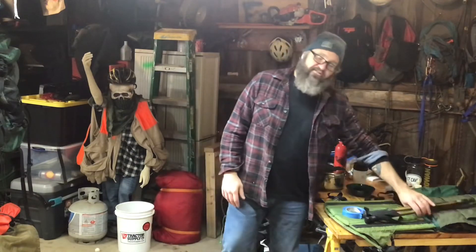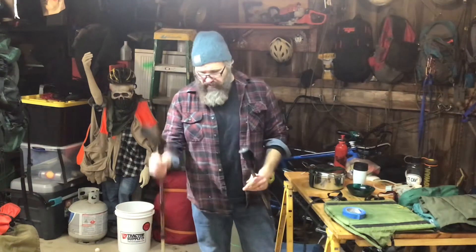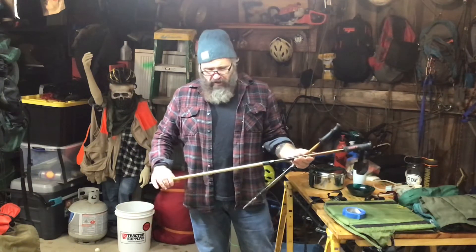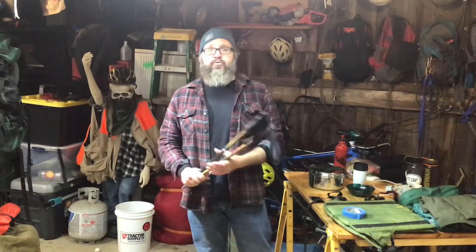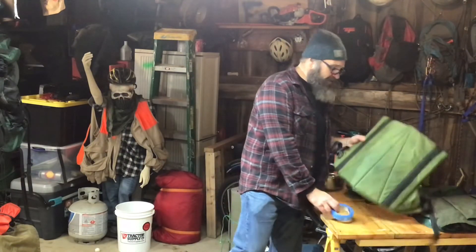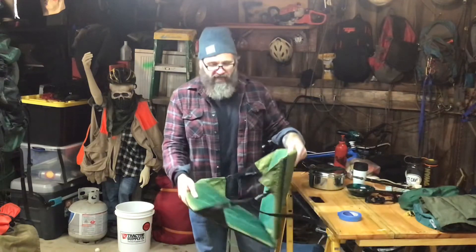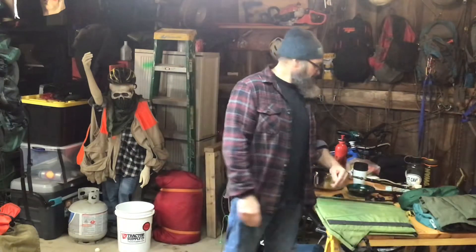You're going to want a headlamp. I also suggest trekking poles — these poles fold out and you use them for balance. People who use trekking poles have 80% fewer falls than people who don't; they give you that extra point of contact on the ground. One other thing I like to bring — it's a little heavy and not strictly necessary, but I can't go without it — is a camp chair.